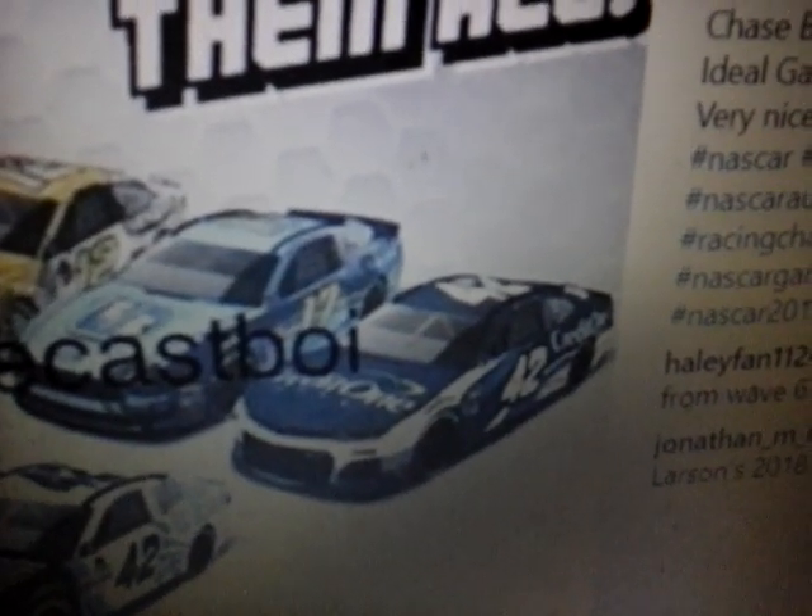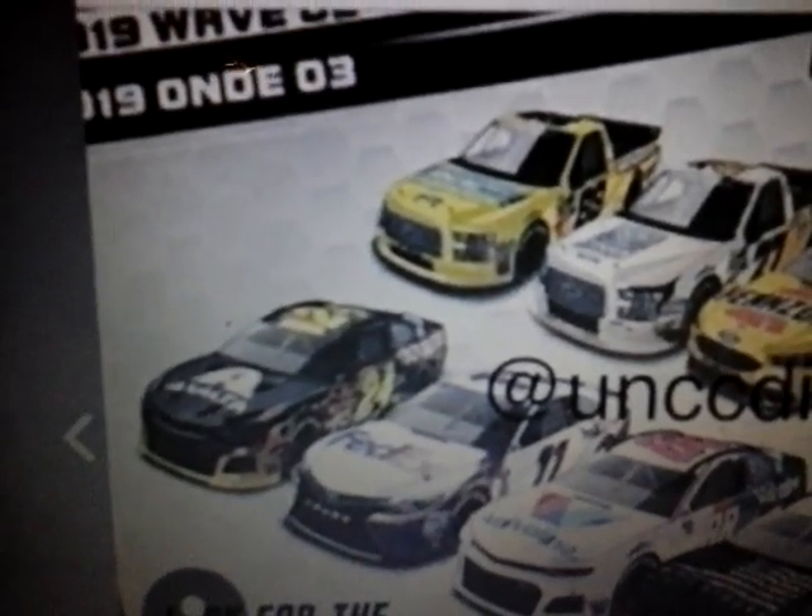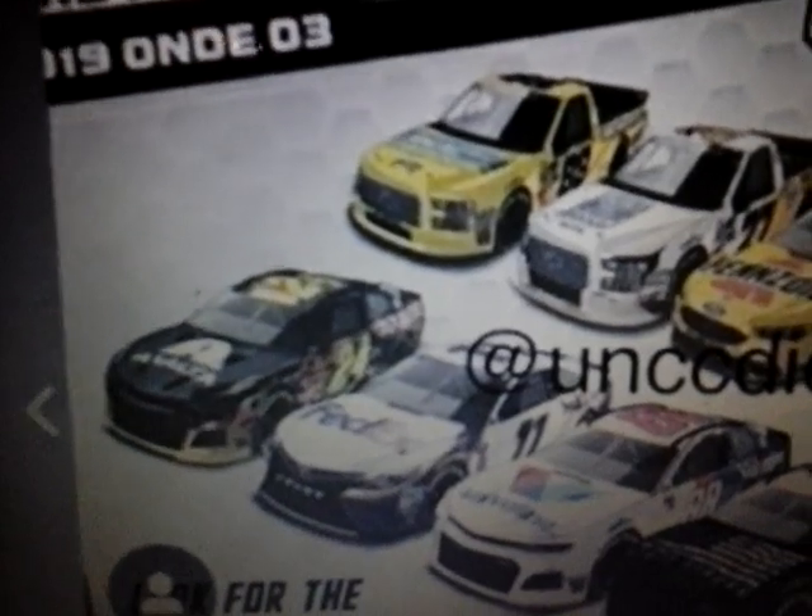Then this is a 2019 Kyle Larson Credit One Bank Chevy Camaro, and then we got a 2019 William Byron Axalta Chevy Camaro.